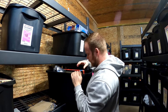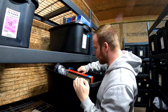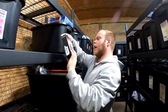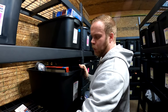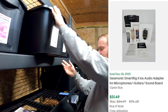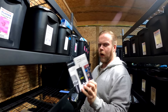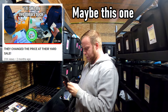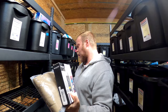We've got this Saramonic — I'm not really super familiar with the brand. We've sold it once before. This is an audio adapter for microphones and guitars. It sold for $31.49. I was going to say bin sale, but I think I actually bought this at a garage sale where he had some Amazon bin stuff laying around. If so, that means we've only had it for about a month or a couple months now.